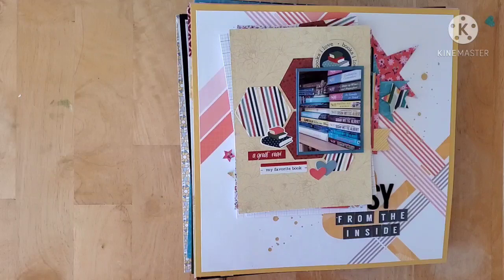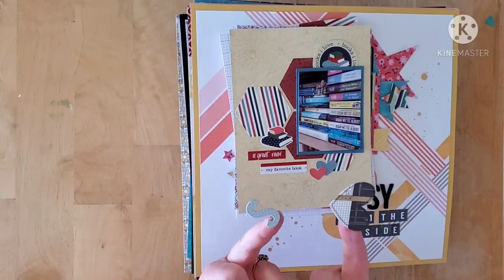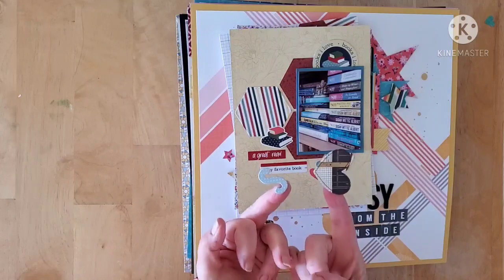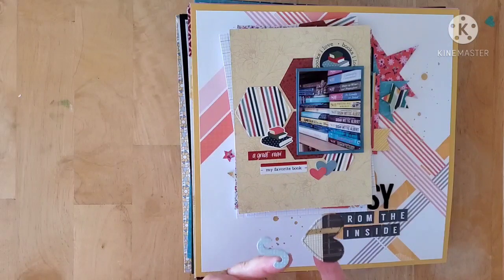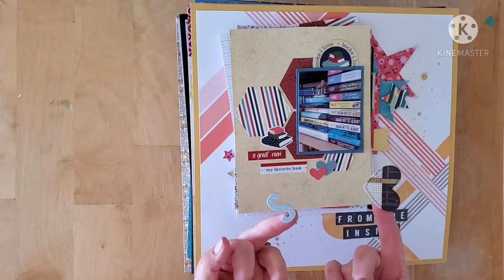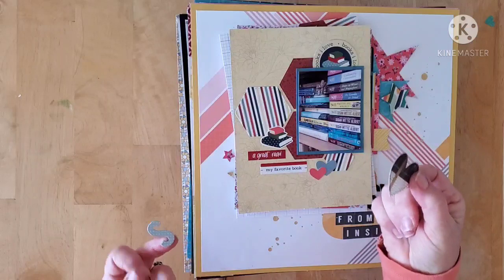Now this is not the Fun Friday Finds — that will come later — but I found these as I was getting these layouts ready to show you. This one I'm pretty sure is from Baby Diego's, and this one I'm not so sure about.